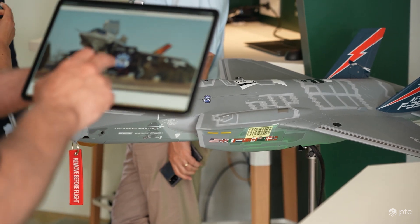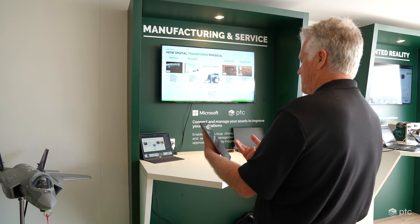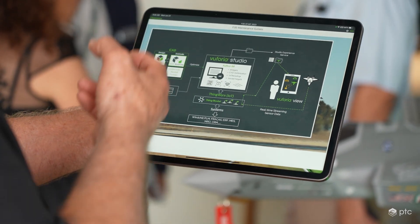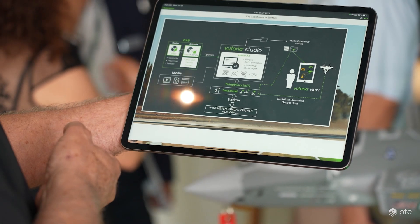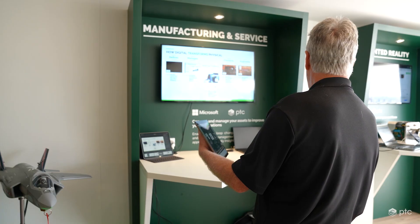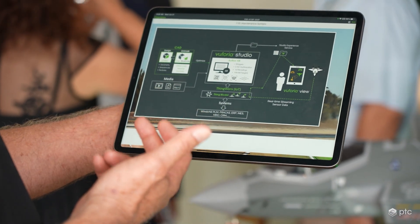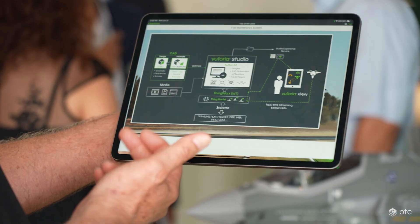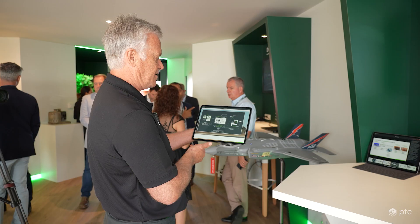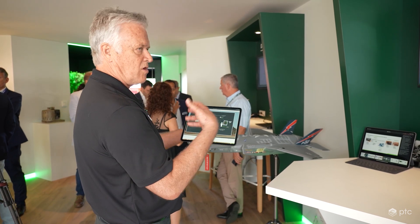What we have here is a Vuforia experience. This screen is capturing the architecture of the demonstration, where I have CAD data that has been ingested inside of Vuforia Studio. I'm connected to ThingWorx, which captures information off of the plane as well as operating the plane. We're also connected to Windchill PLM and Fracas — risk and reliability — which is an acronym for Failure Report and Corrective Action System. We deliver this content through an iPad or a wearable device.